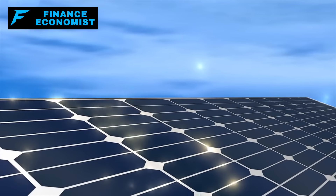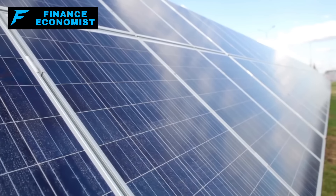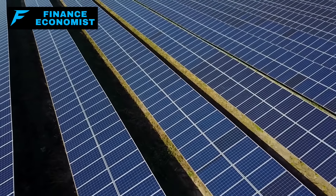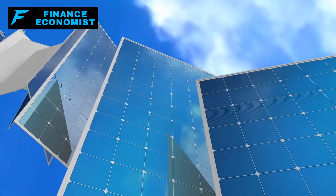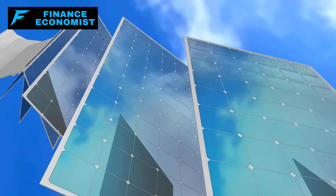Solar panels are real game-changers, especially when the grid takes a dive. But here's the catch — they're not exactly inconspicuous. With their size and placement, they can be like neon signs for looters after a disaster. People see those panels and they immediately think, hey, there's someone with supplies.